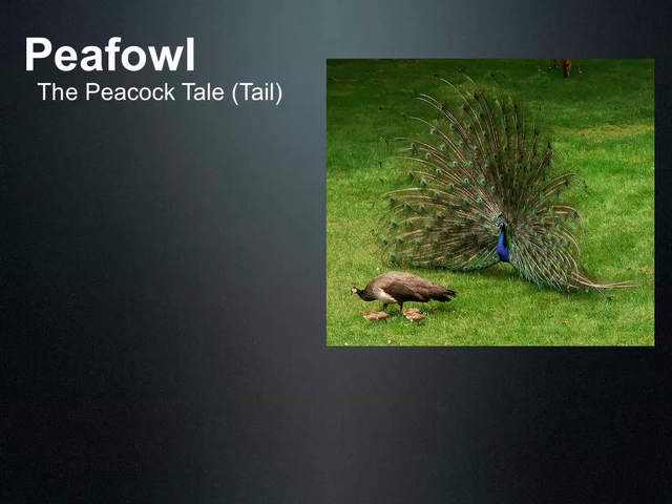How natural selection works. Mostly what we're going to do today is talk about some examples of natural selection that are sort of interesting to think about.